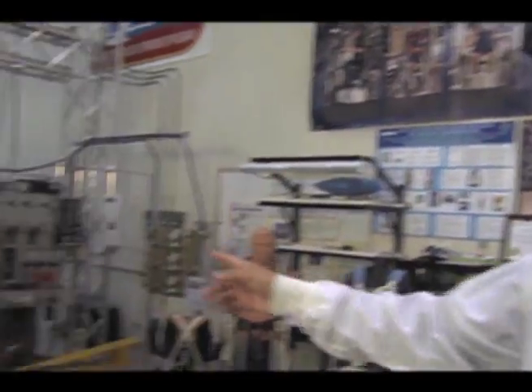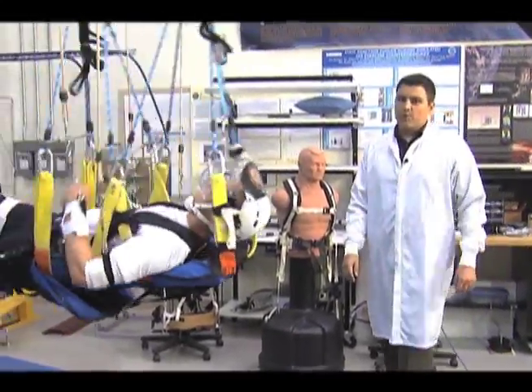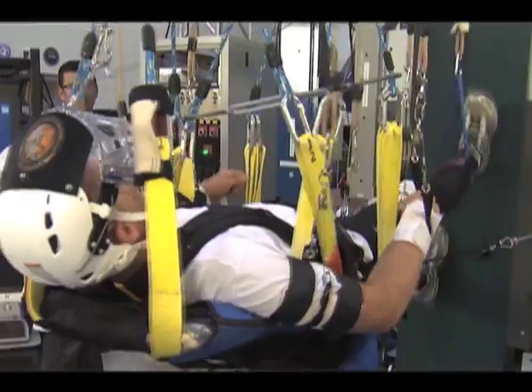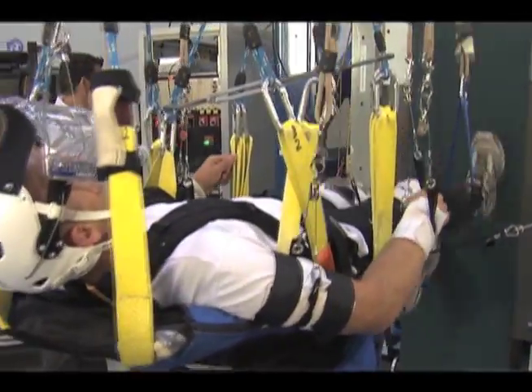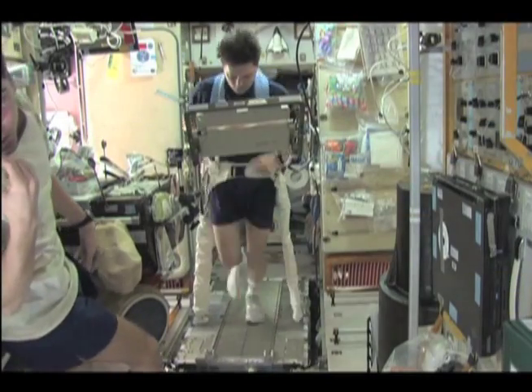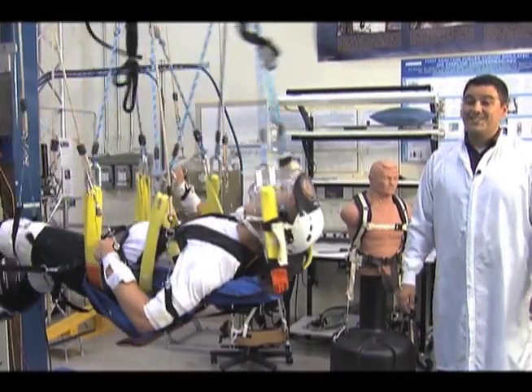Hi, I'm Aaron Weaver, and this is the Exercise Countermeasures Lab. At the Exercise Countermeasures Laboratory, we have a treadmill that's not mounted like your treadmill at home or in the gym. We put our treadmill vertically and have a runner running on his back. The purpose of this is to try to mimic the treadmill that we have on the space station.